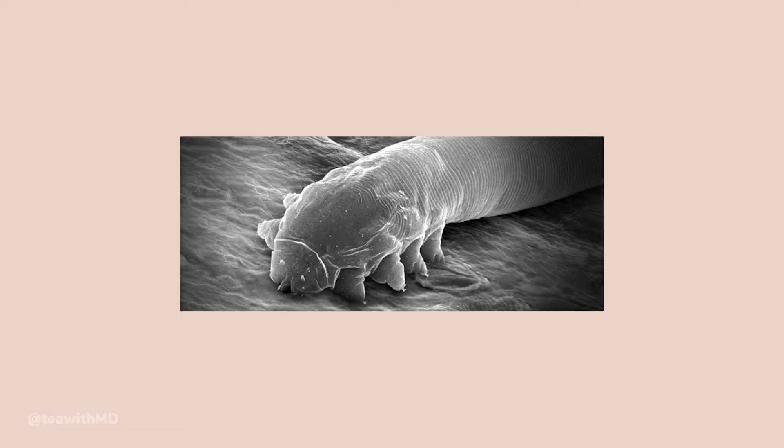We also think the immune system may have something to do with rosacea. People with rosacea tend to have a more active immune system where they mount an immune response and get inflammation from the triggers we talked about, but also from something called the demodex mite. The demodex mite is harmless and lives on all of our skin - it loves to live around the nose and cheek area, which is where rosacea tends to flare. Rosacea patients tend to get a more active immune response to demodex mites.